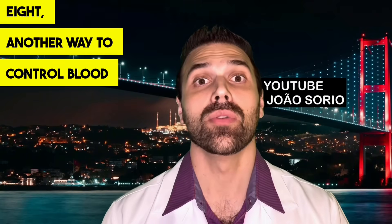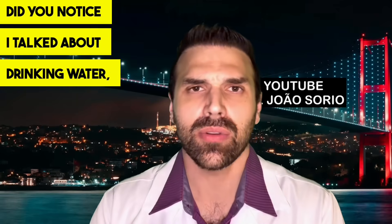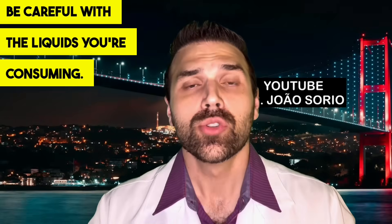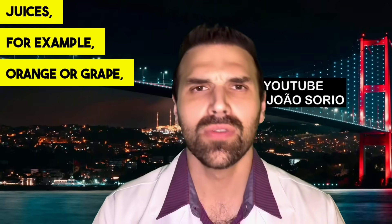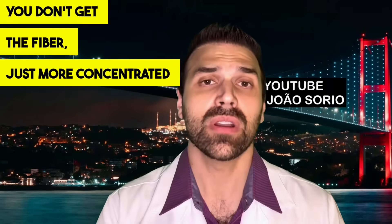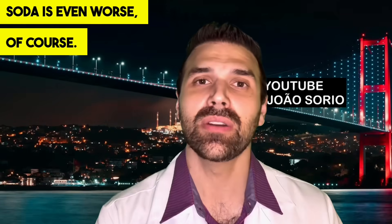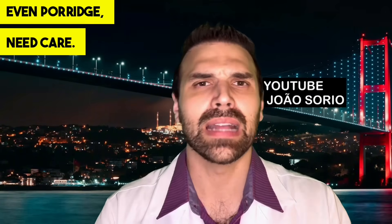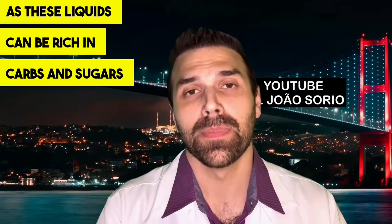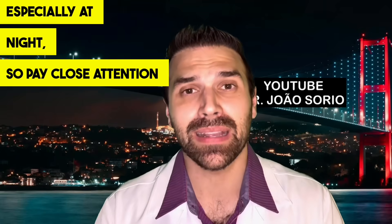Tip number eight: pay attention to the liquids you're consuming. Juices — orange or grape, even if pure — contain natural fruit sugar without the fiber, just more concentrated sugar. This can significantly impact blood sugar control at night. Soda is even worse. Other sugary drinks like chocolate milk and porridge also need care. Be very careful with what you're drinking at night, as these liquids can be rich in carbs and sugars that directly affect blood sugar levels.